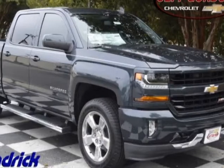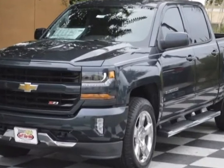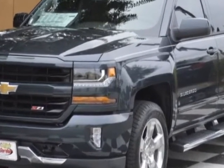Look at this new 2018 Chevrolet Silverado 1500. For your protection, this vehicle has a full factory warranty.